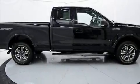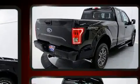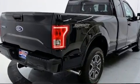Come test drive this 2017 Ford F-150. With less than 20,000 miles on the odometer, you can be confident that this pre-owned vehicle will provide you reliable transportation.